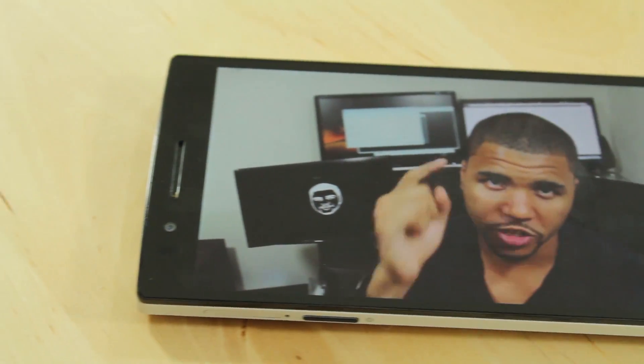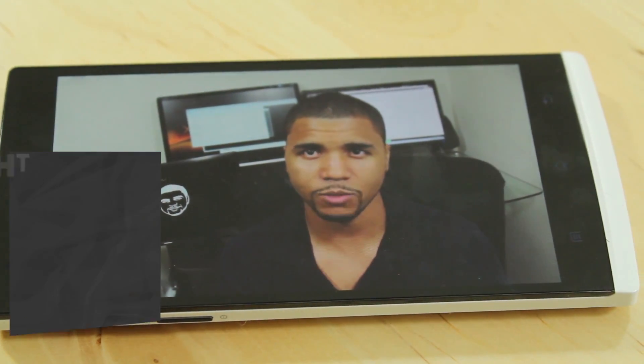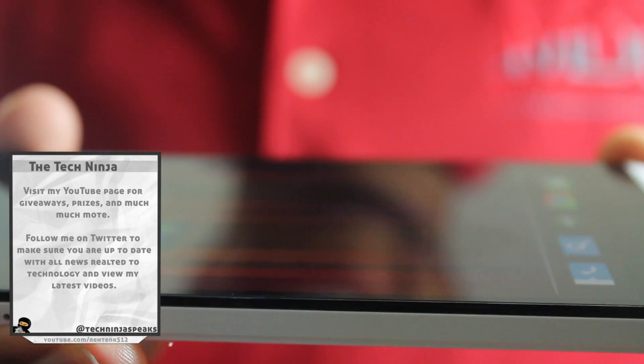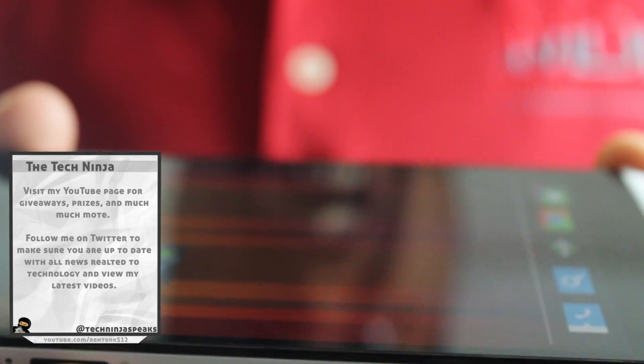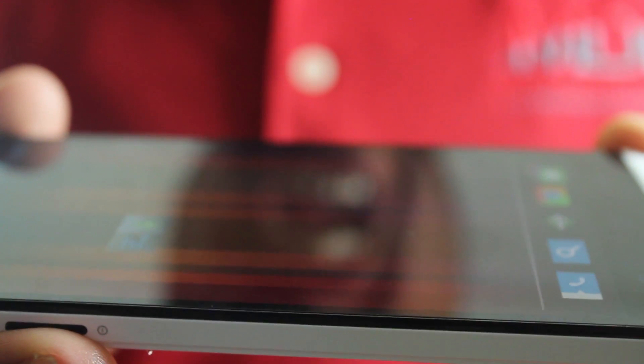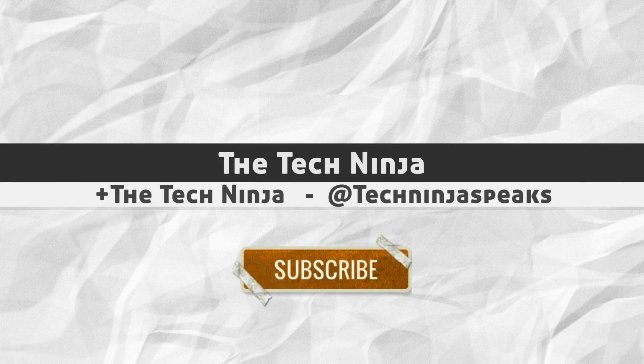I do like the phone a lot, but for me it's hard to justify the price. The Nexus spoiled us by letting us buy an unlocked phone so cheaply. But setting the Nexus aside, if money is not an issue — is it worth it? Yes. The looks, the speed, the functionality and openness really make this a true winner. With all that said, I give this phone an 8.5 out of 10.